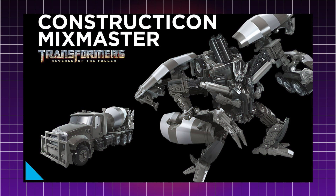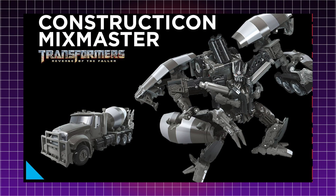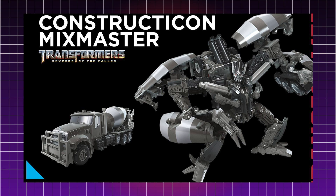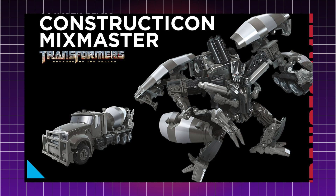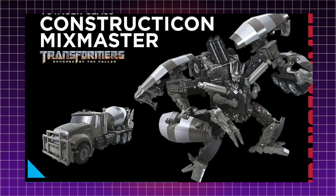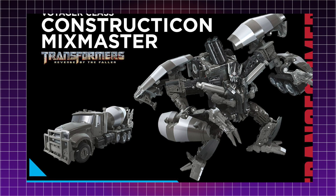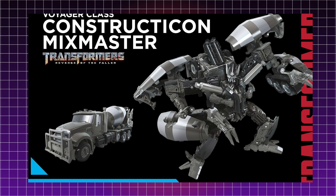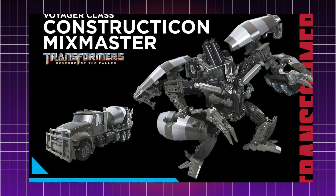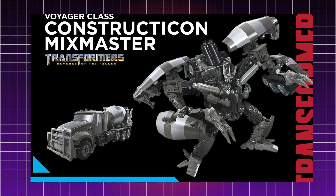Then we have another Constructicon — Voyager Class Mixmaster, also from Revenge of the Fallen. He looks very, very cool. He transforms into his cement mixer mode and it definitely looks very accurate. At the back, it looks like his claws are actually folded up just behind the mixing barrel. I'm not sure how obvious it's going to be that those are claws, or if they'll try to disguise them to look like part of the vehicle mode.